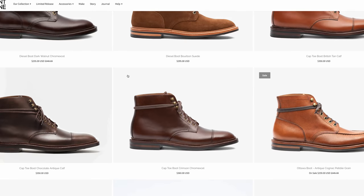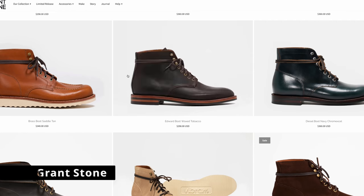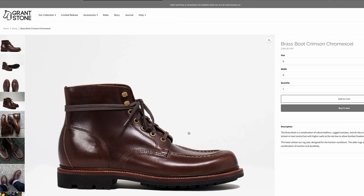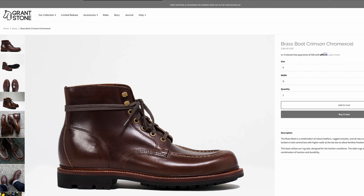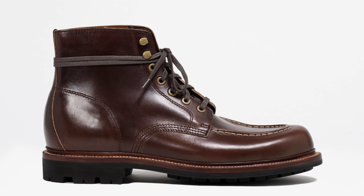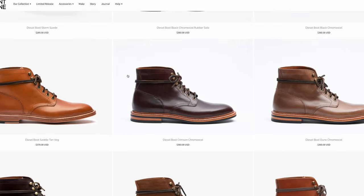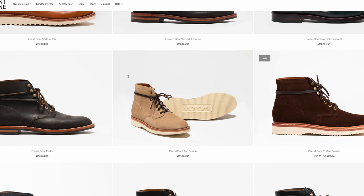Next up is the brand that basically everybody agrees is one of the highest values out there — Grantstone. You're going to pay about $350 to $360 and get about $500 worth of boot. The Brass Boot is my particular favorite — I have it and wear it all the time at $360. I also have their Crimson ChromeXL model, which is just beautiful, aging nicely with almost a mock toe look to it. Just gorgeous. I can't say enough about Grantstone.